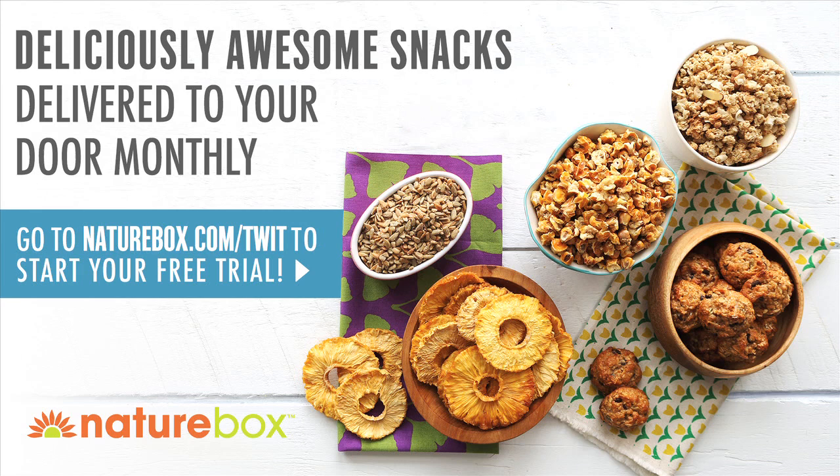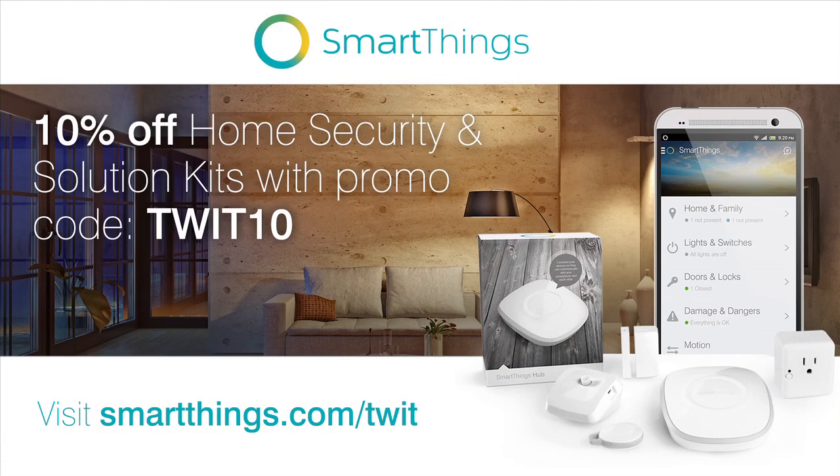Also brought to you by SmartThings, the easiest way to create a smart home. SmartThings lets you control your home using your smartphone from anywhere. For 10% off any home security or solution kit, visit SmartThings.com slash TWIT and use the offer code TWIT10.